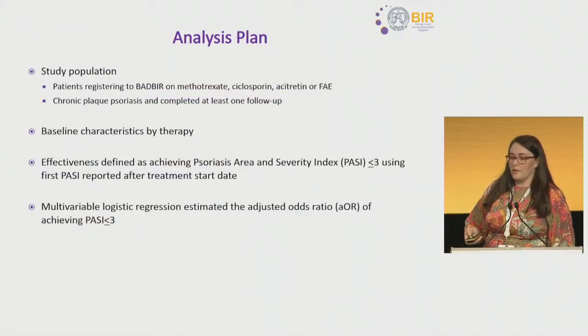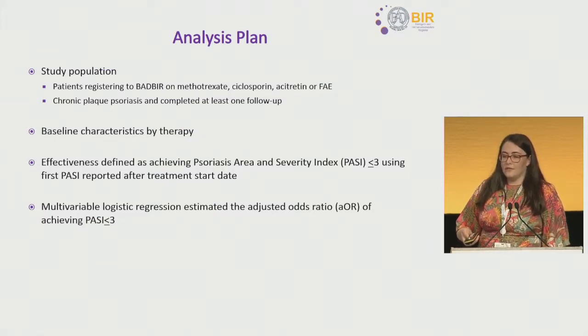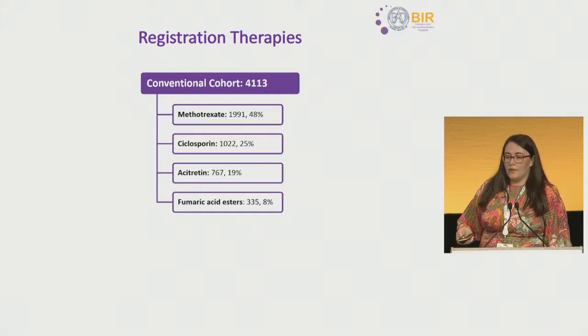Our study population were those registering to BADBIR on one of the four therapies, who had chronic plaque psoriasis and had completed at least one follow-up. Overall, we had just over 4,000 patients included in the analysis, with 48% registering on methotrexate, 25% on cyclosporine, 19% on acitretin, and 8% on FAE.